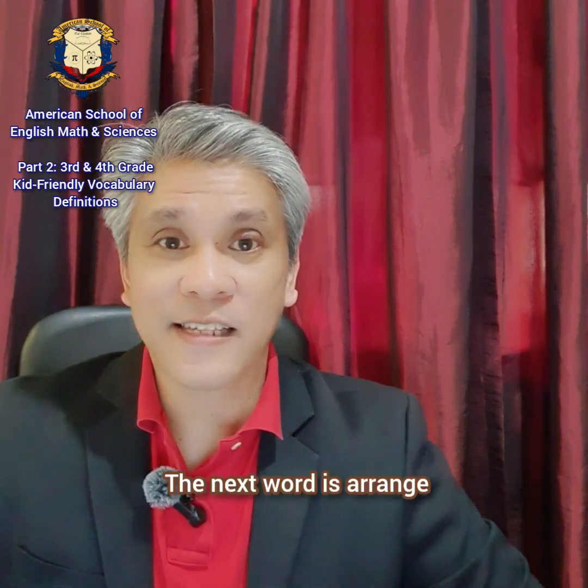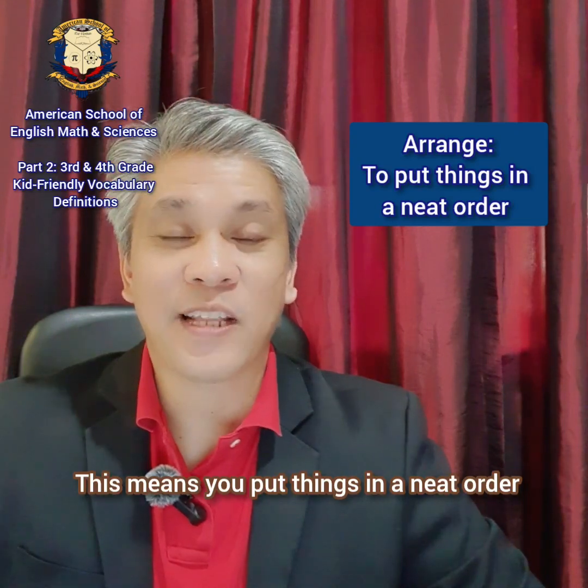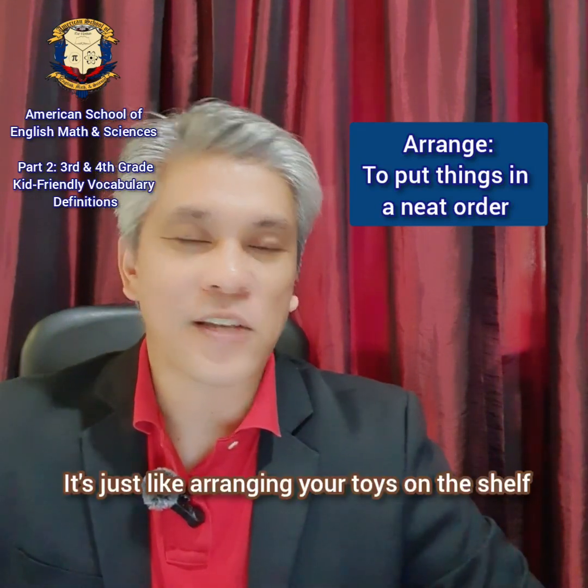The next word is arrange. Arrange. This means you put things in a neat order. It's just like arranging your toys on the shelf.